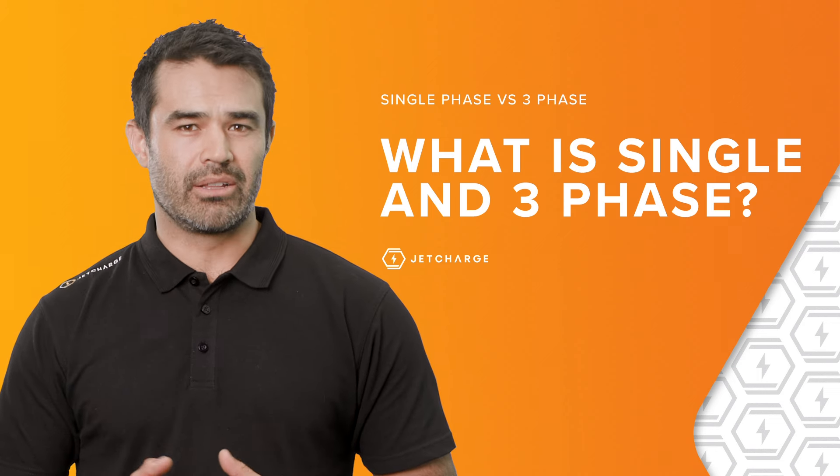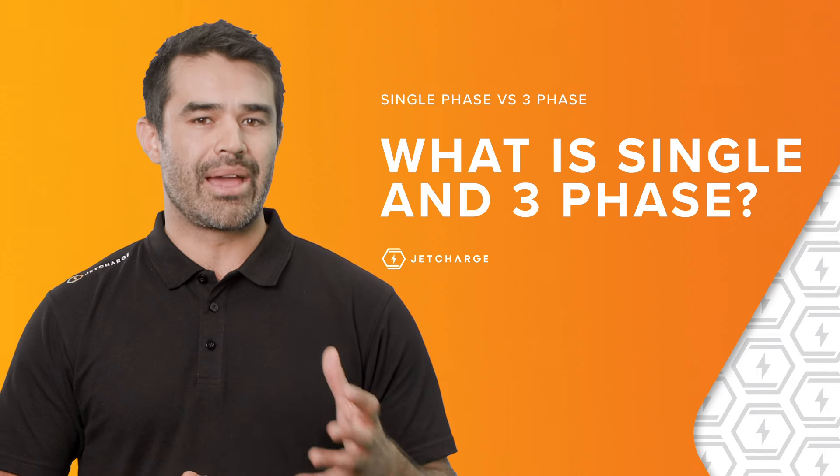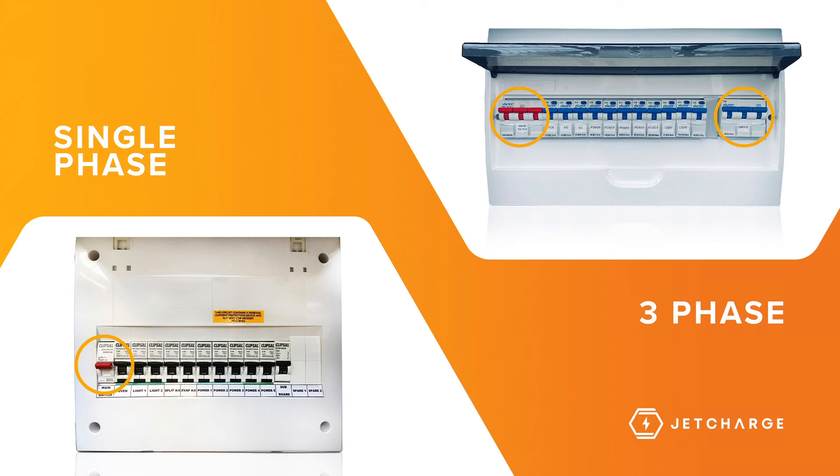The easiest way to tell is to look at your home switchboard and see if you can find something labelled the main switch or main circuit breaker. If it looks like a single pole, then you have single-phase. And if you have something that looks like three poles put together, then you have three-phase.